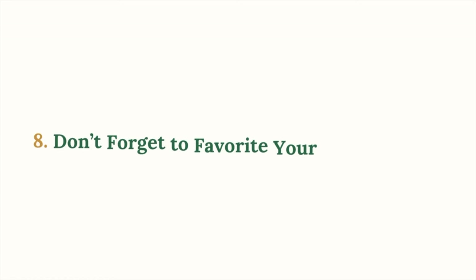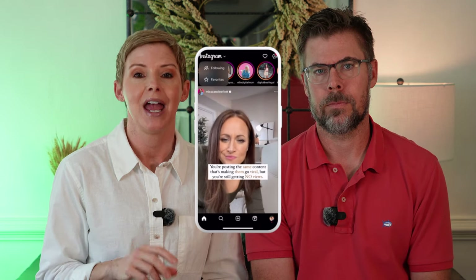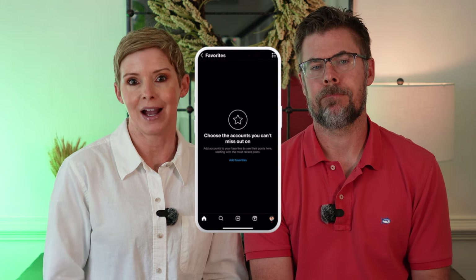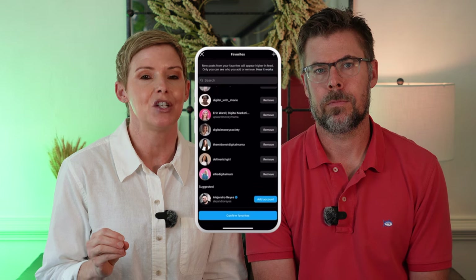Mistake number eight is not taking advantage of your favorites tab. We've learned that favoriting big creators in your niche sends strong signals to Instagram's algorithm about the type of audience you want to attract. Add your top five creators in your niche with an audience you want to reach to your favorites. To add them, just tap Instagram on your homepage and then click the star favorites icon. This helps Instagram understand whose audience you want to reach and makes it easy for you to engage with their content regularly.